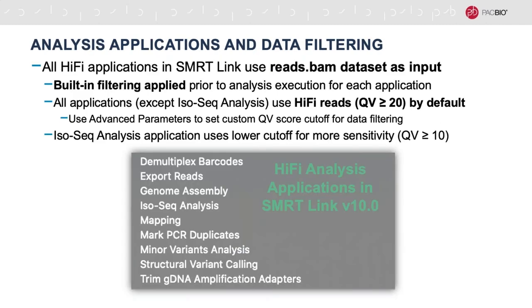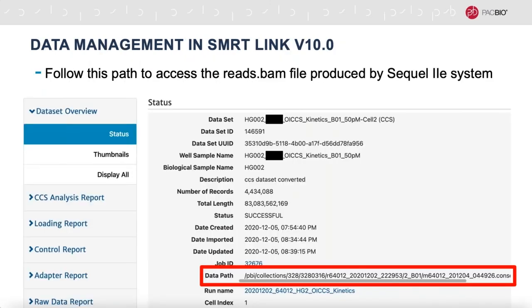It's really important to remember that the reads.bam file produced by the Sequel2E system contains more than just the hi-fi reads. If you're using SmartLink for data analysis, read filtering is built into our analysis pipelines to use only the hi-fi reads by default, except in the case of our IsoSeq analysis pipeline, which uses a lower quality cutoff to obtain greater sensitivity. If you're doing your data analysis outside of SmartLink, you've got to remember to filter the reads.bam file for just those hi-fi reads. To find the reads.bam file on your data storage server, you can consult the data management view of your dataset in SmartLink, which also includes the CCS analysis report and raw data report tabs.